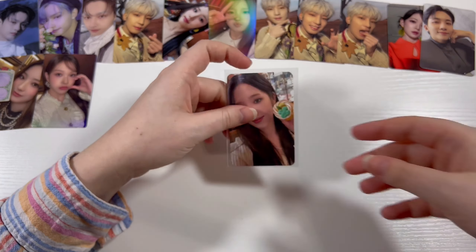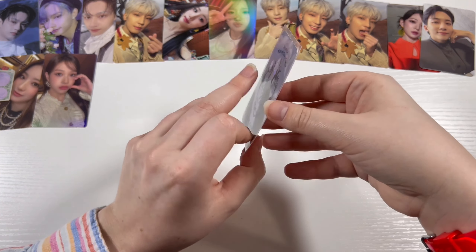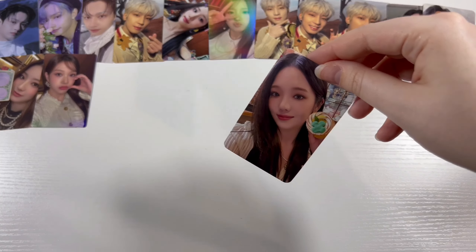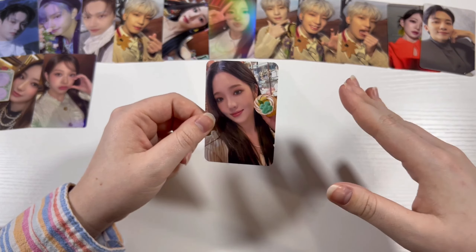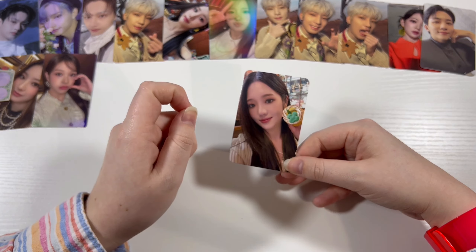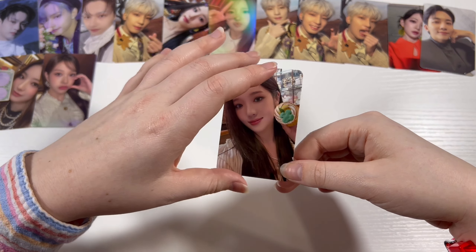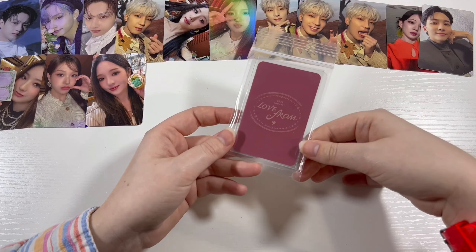I know I just said I was only collecting the weverse pre-order benefits for the Season's Greetings, but this one — I believe it's from Sound Wave — is just so pretty. I love the fact that she is holding a cupcake with a little clover on it. Anything clover-related I instantly purchase. I purchased this photo card specifically because I am going to be seeing From Us 9 in Las Vegas in April, and I purchased a clover photo card holder. I'm going to use this card in that holder when I go see them in concert.